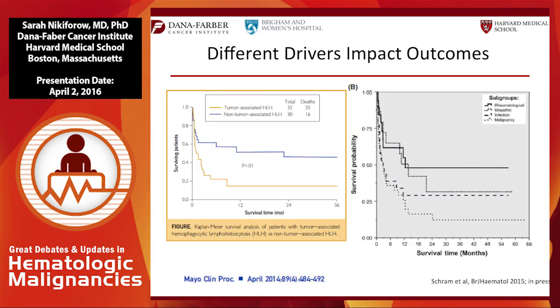Studies from Mayo and Brigham and Women's show the prognosis differences between malignancy-associated and non-tumor-associated HLH, as well as differences among rheumatologic, idiopathic, infectious, and malignancy-associated HLH.